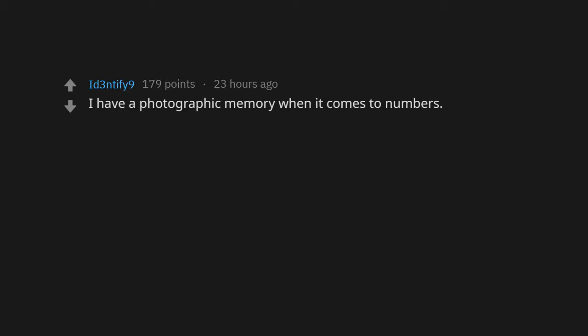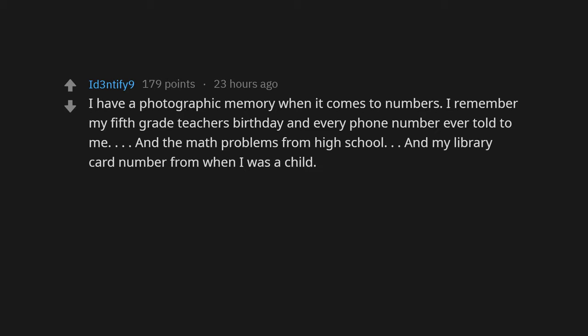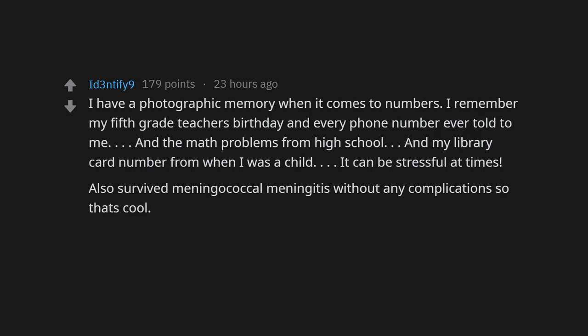I have a photographic memory when it comes to numbers. I remember my fifth grade teacher's birthday, every phone number ever told to me, math problems from high school, and my library card number from when I was a child. It can be stressful at times.